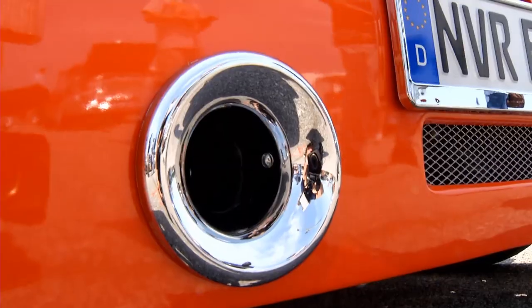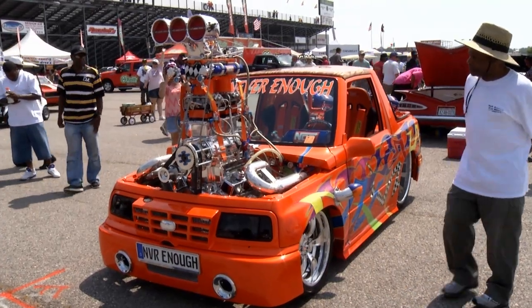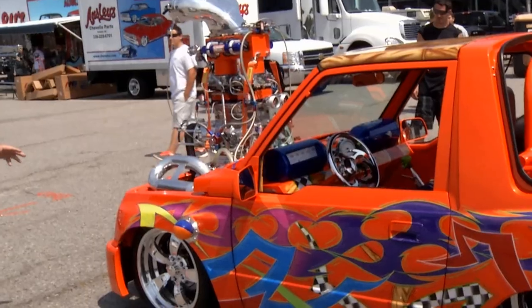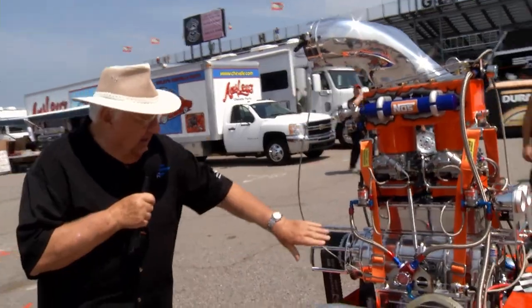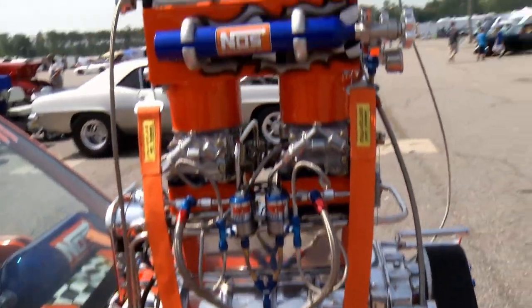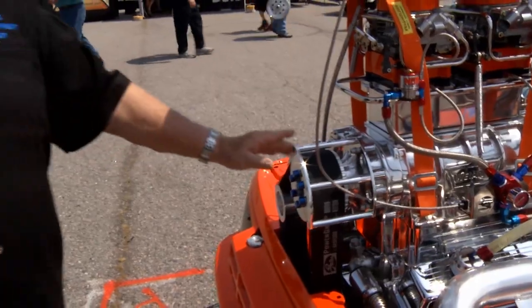Ladies and gentlemen, here is a 1994 Chevrolet Geo, but I bet you never saw one quite like this Geo. This guy has gone completely berserk with this car. Let's get started right up here. First of all, a big blower right here to get things going, but that's not what he's really depending on for most of his power. As a matter of fact, it's underdriven.